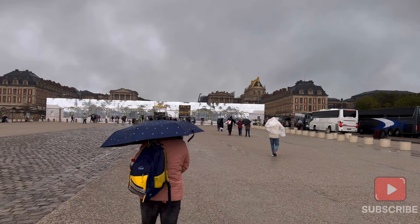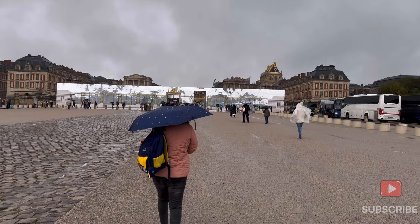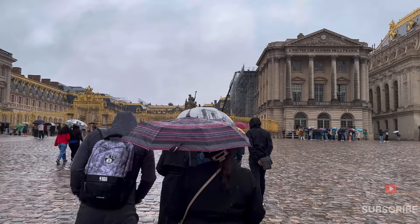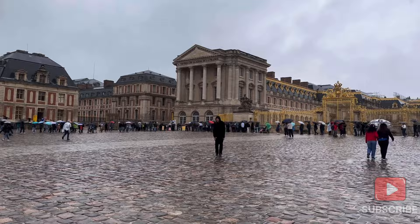The gates are covered. Let's go inside and show you. The entrance of the Palace of Versailles has a very big line. We are going to be in the queue, waiting for our turn.